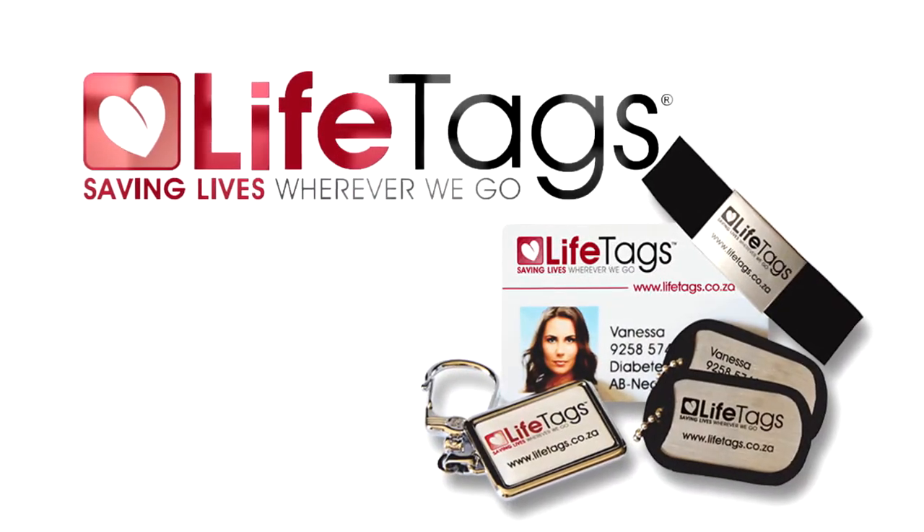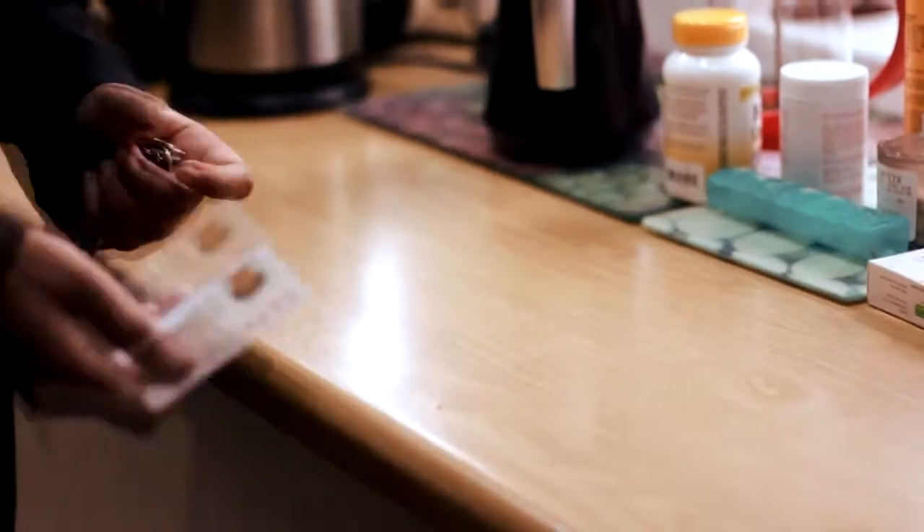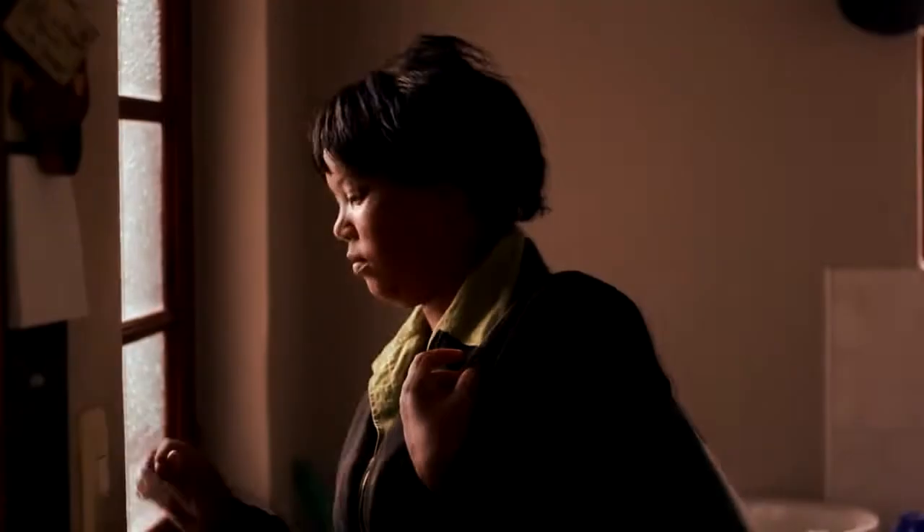LifeTags is an internet-based personal medical information management system that will provide critical life-saving information at an accident scene or emergency, anytime, anywhere.